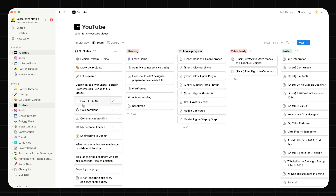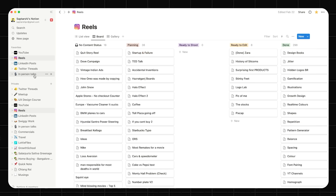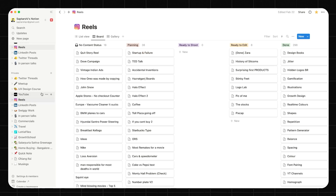And this is my Notion. As you see, I do tons of things here. The things on the left panel are the different things that I do. I've also marked some of them as my favorites — my YouTube content, my reel content, my LinkedIn posts, Twitter threads, in-person talks, and many other things which I keep doing.